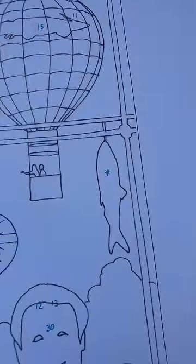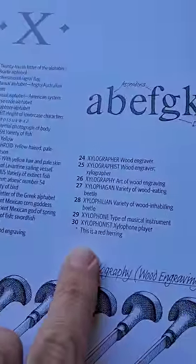One of my favorite bits is the page for X. What the heck is this — a red fish? Let's look at the annotated page. It is an asterisk, which means it's a red herring. There's a red herring on the X page.